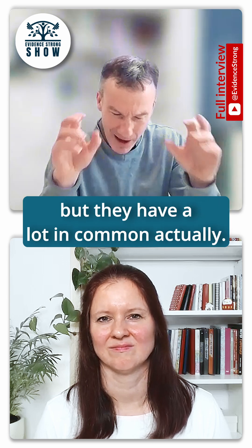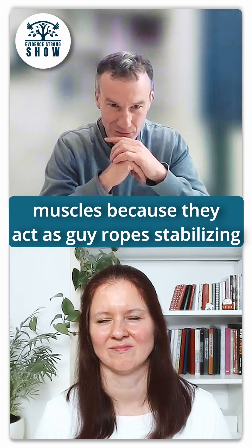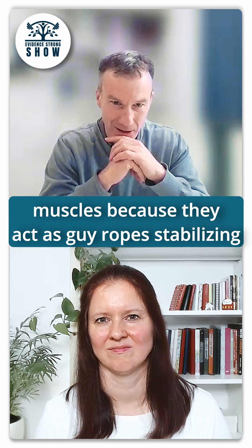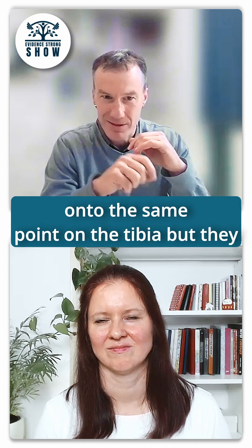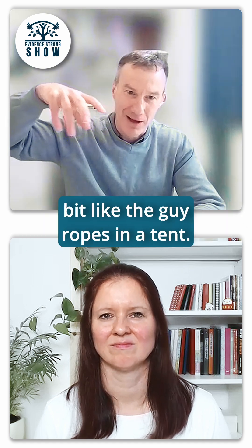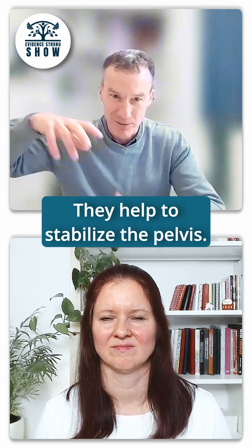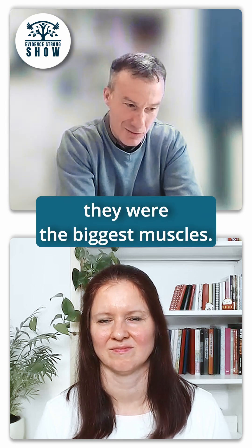These three muscles might seem very random, but they actually have a lot in common. They are known collectively as the 'guy ropes muscles' because they act as guy ropes stabilizing the thigh and the pelvis. Because they attach onto the same point on the tibia but all come up and attach to different locations — a bit like the guy ropes in a tent — they help to stabilize the pelvis.